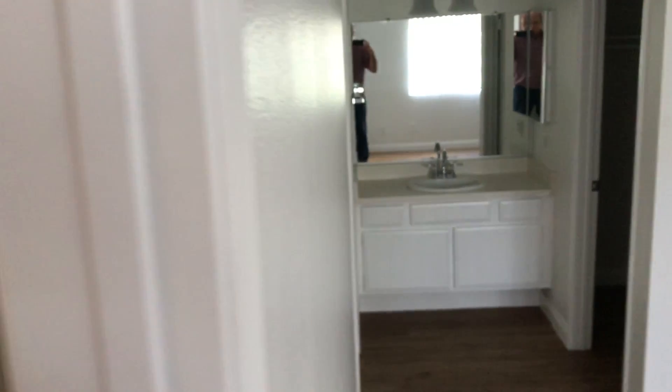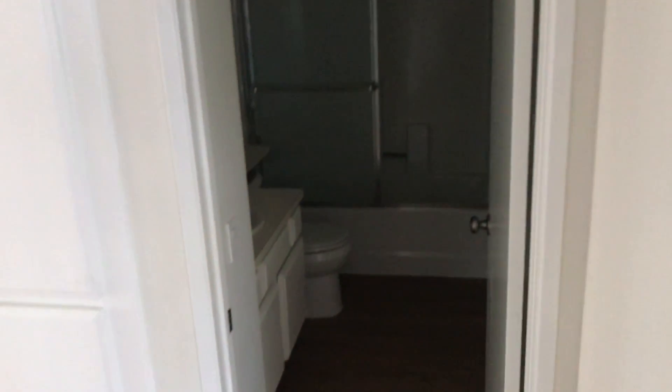And then back here to the other bedroom. So this would be the master with a quarter bath, and then a full bath right here that you'd share with this room.